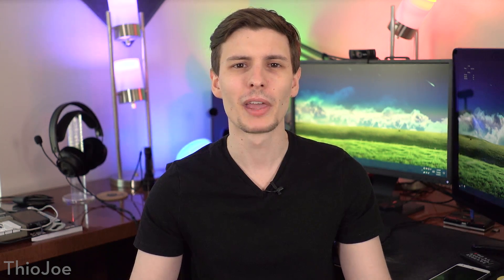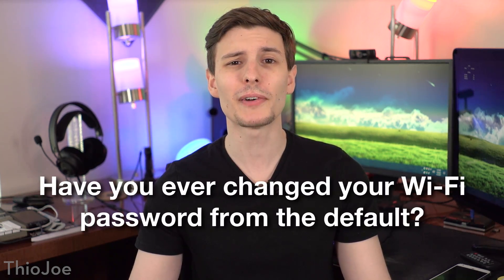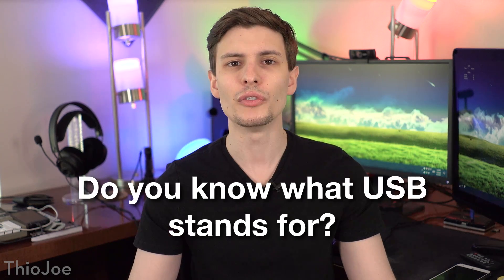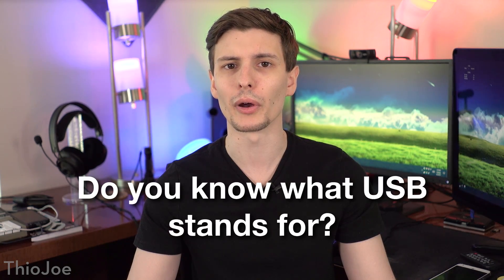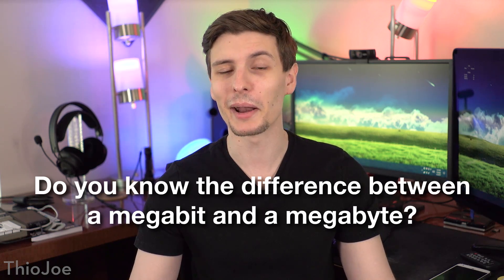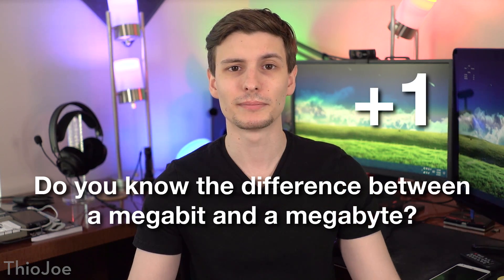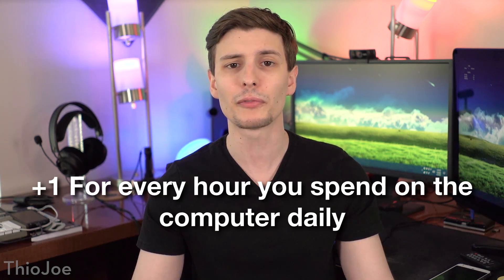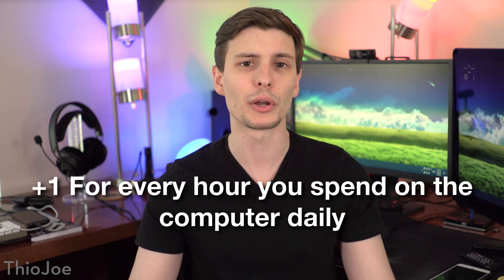Now things might start picking up a little bit. Have you ever changed your WiFi password from the default? If so, plus two points. Do you know what USB stands for? If you do, two points. If you know the difference between a megabit and a megabyte, you get one point. Give yourself one point for every hour that you spend on the computer for an average day, not counting when you're working.